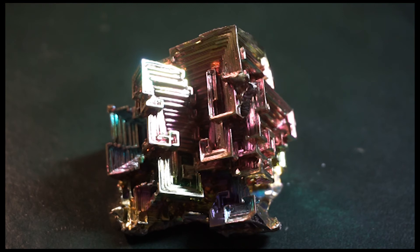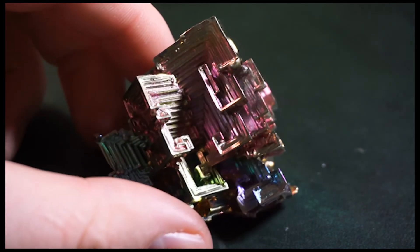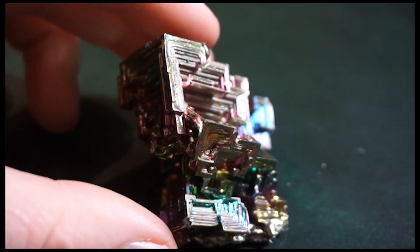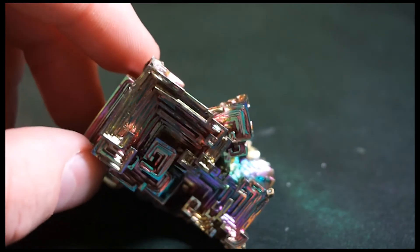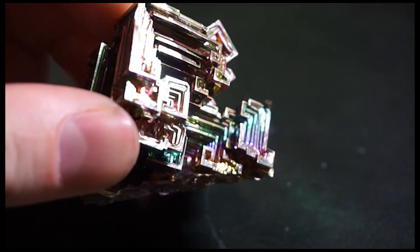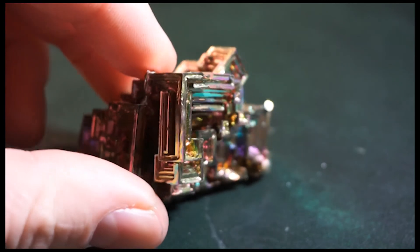Lastly, we have the 83rd element, bismuth. And bismuth is very unusual for a few reasons. Firstly, it forms these strange shapes when you melt it down and extract it as it's cooling. And it has this sort of rainbow reflective tinge to it. That's because of the oxidation that happens — a reaction between the bismuth metal and the oxygen that creates that weird rainbow color that you can see.